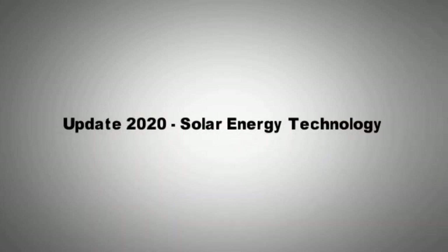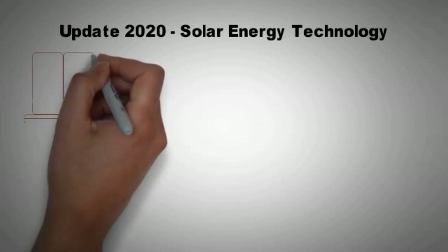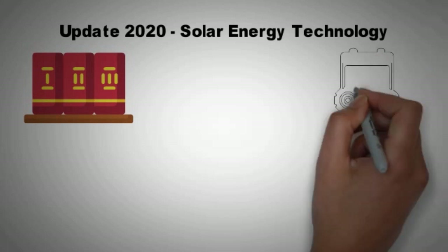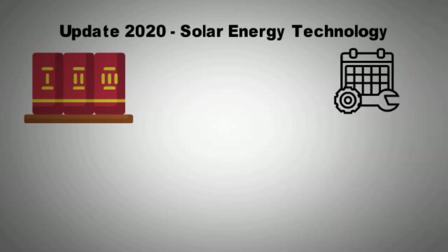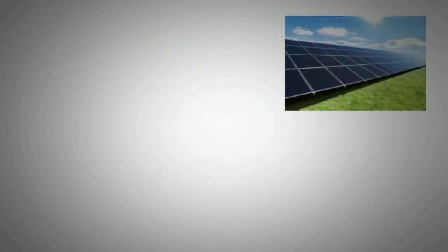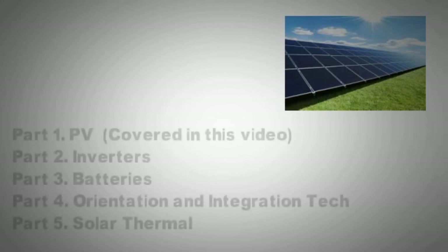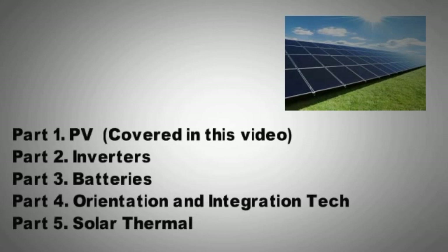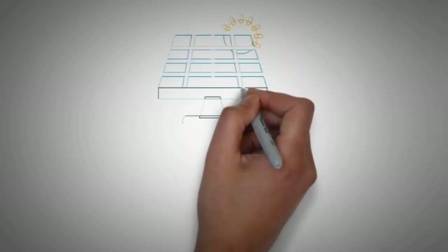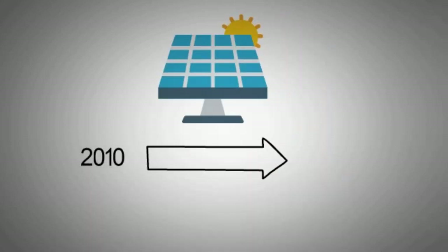Welcome to this video, which is the first of a five-part series in which we look at the technology advancement in the field of solar energy over the past 10 years. This will give you an idea of what technology we have at hand but also what we can expect in the future. Each video will cover a particular area of solar energy technology. The topics are PV, covered in this video; part 2 will be on inverters; part 3 on batteries; part 4 on orientation and integration tech; and part 5 will be on solar thermal. So without further ado, let's look at how solar PV technology has progressed over the last decade.